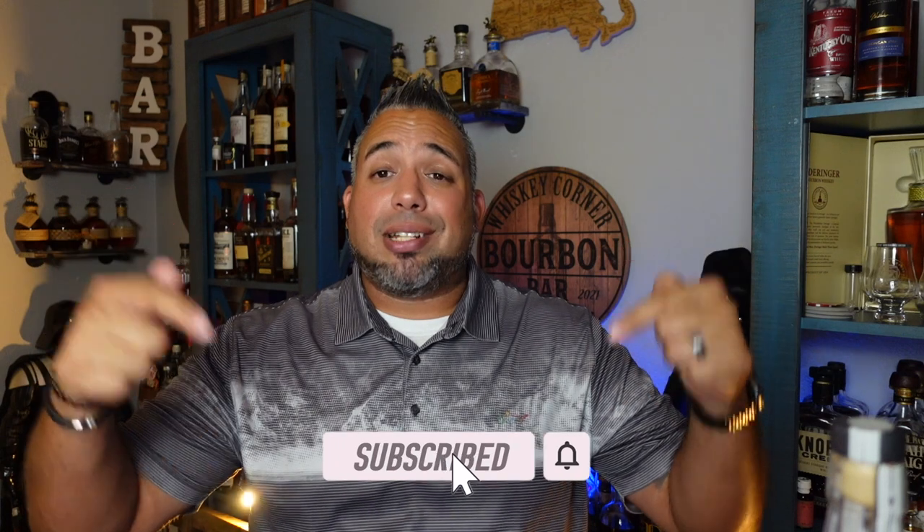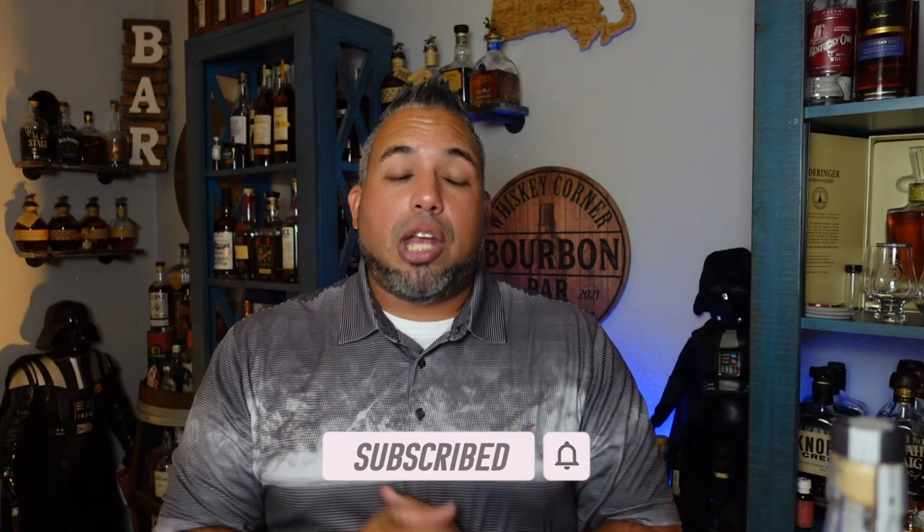Hey, what's going on guys, my name is Carlos. Thank you for joining me here on the Whiskey Corner — truly appreciate you stopping by and checking out the channel. I've been doing a few different reviews and tastings today, so I might slur a little bit — it just goes with the territory. If you're feeling generous, please subscribe, and you can also check out the Patreon in the description — $3 gets you in. Let's get straight into it because I'm excited.